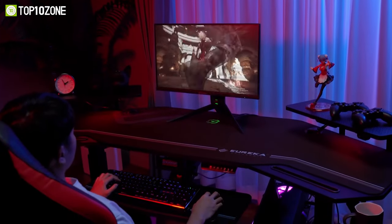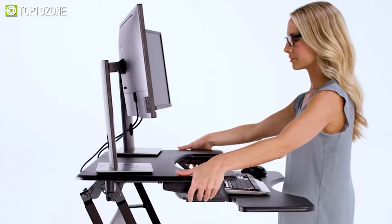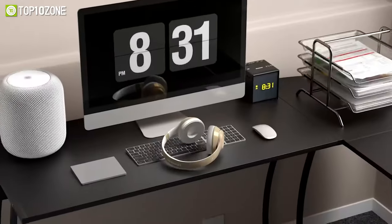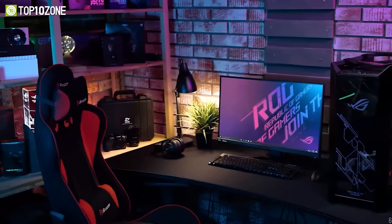Gaming desks are important for passionate gamers. Aside from offering space for your PC and accessories, a gaming desk can enhance the overall aesthetic of your room. So today, we will show you the best gaming desks to buy in 2023. Let's dive into the video.